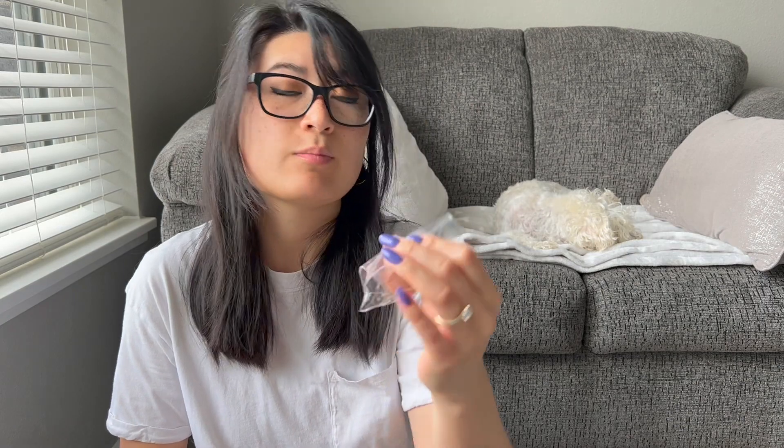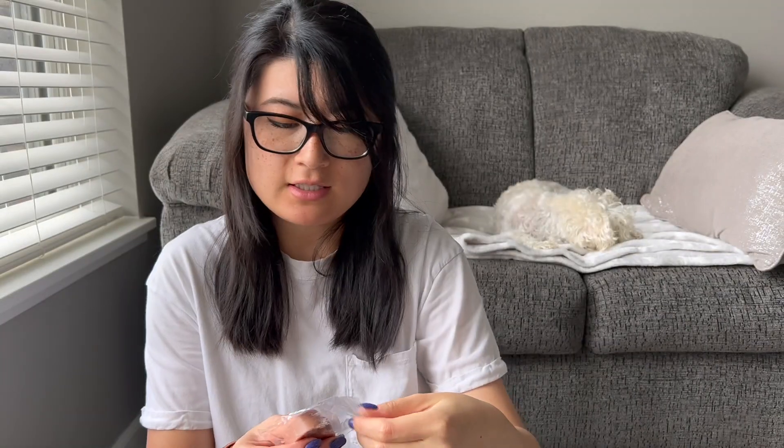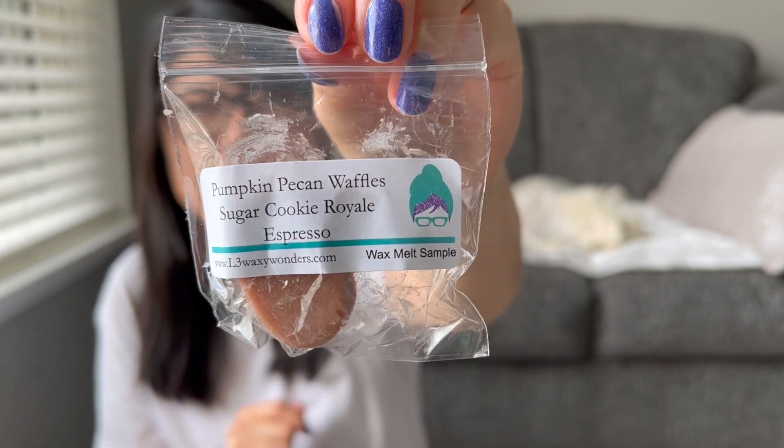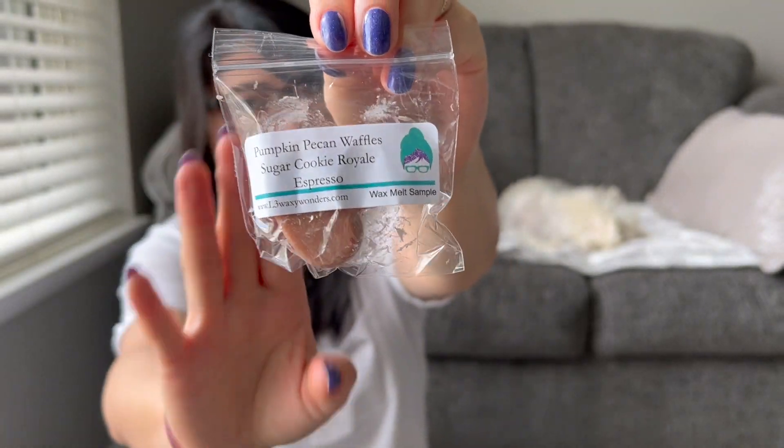Pumpkin Pecan Waffle Sugar Cookie Royale Espresso — a good coffee blend, definitely something that sounds up my alley. The espresso is very deep. Coffee blends always come off a little funky on cold but they always warm up and smell so good on warm. I definitely pick up that funky espresso but I know this is going to be a really good blend because I love all the notes in here.